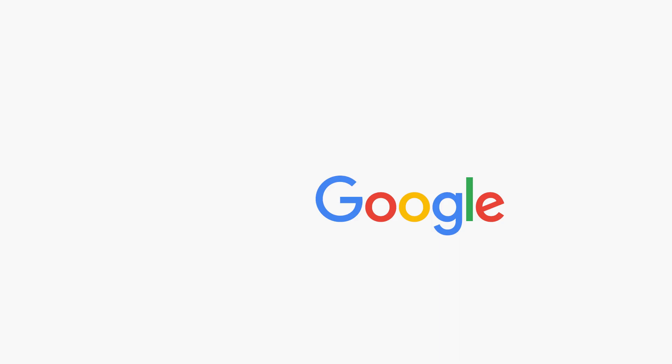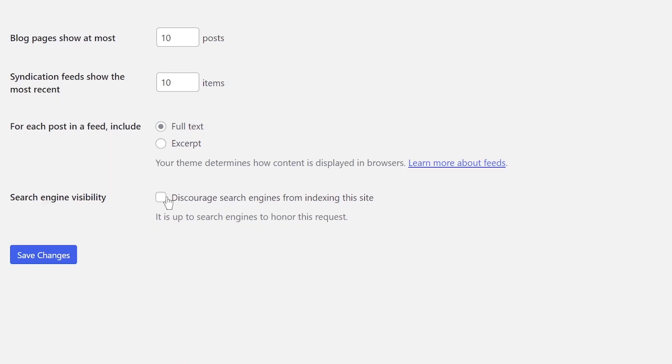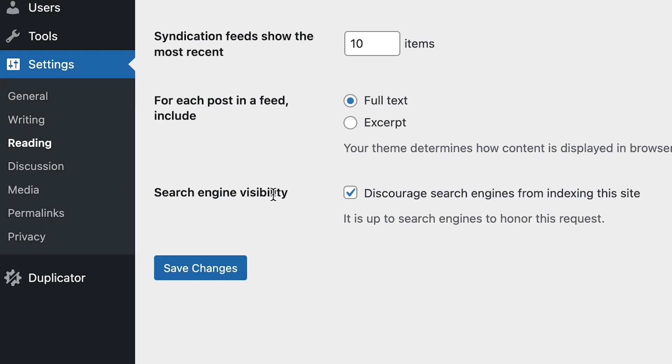The next step in the migration process is to disable the no-index from your website. Now that we've migrated all the content and redirections to your new website, we should allow Google and other search engines to index it. To do that, we'll disable the no-index toggle that we enabled in the first step. Head into WordPress's reading settings from the main WordPress menu, scroll to the bottom of the page to find the toggle, disable it this time, and save your changes. Once you've done this, search engines will soon start to index your new website.